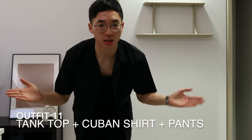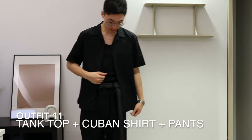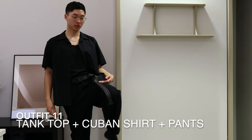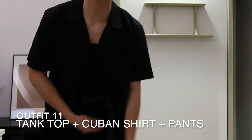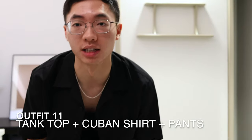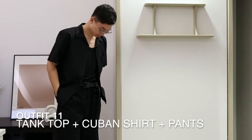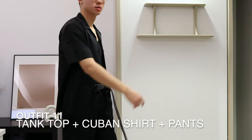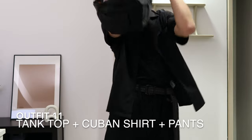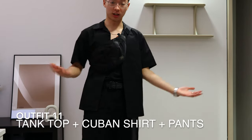For our final two outfits, let's do all black because Yoji loves black. Here is the Cuban collar shirt on top of the tank top with the same pants. How do you guys feel about the long belt? A lot of Sacai's pants have an extended belt and I really love that, so I'm trying to recreate the same styling with these pants and belt. You can also wear a bag with this — very functional, very stylish.